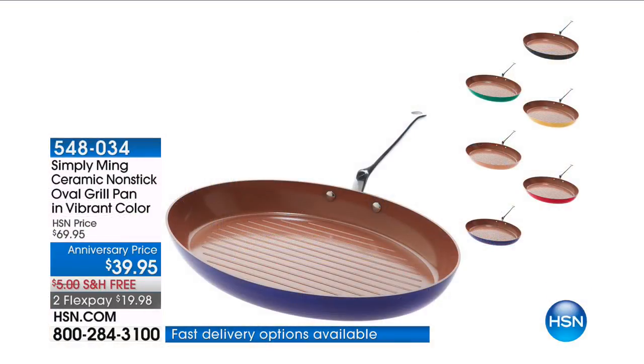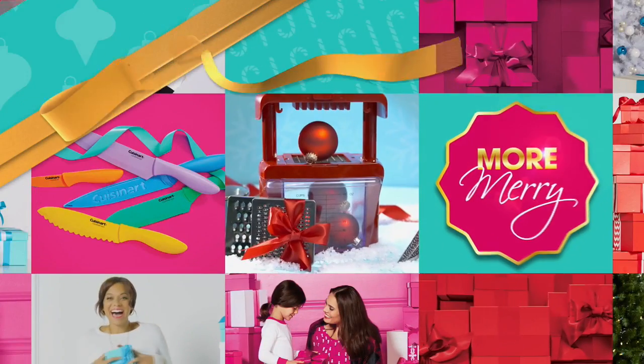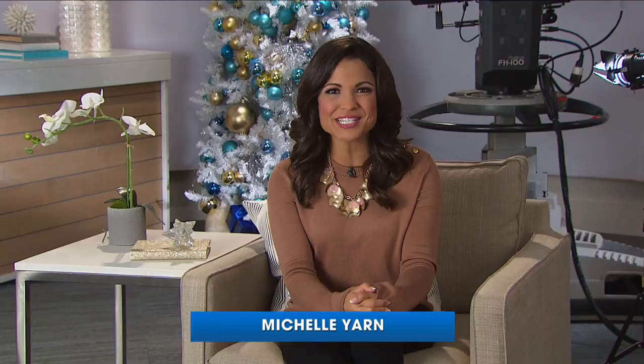Surrounded with mushrooms and garlic, one pot cooking. Hey there, I'm Michelle Yarn, and you are enjoying a night full of great deals and new products all in one place right here at HSN.